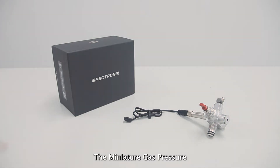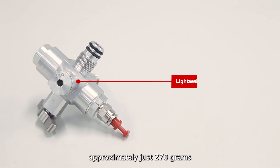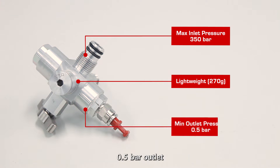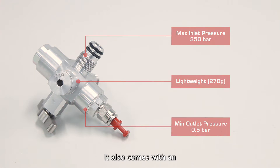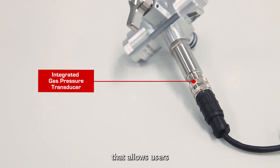The Miniature Gas Pressure Regulator is a compact and lightweight product that weighs approximately just 270 grams. It is capable of taking in 350 bar gas inlet and directly stepping it down to 0.5 bar outlet, suitable for use in typical hydrogen fuel cell applications. It also comes with an integrated gas pressure transducer that allows users to accurately monitor the remaining fuel pressure in the gas cylinder in real time.